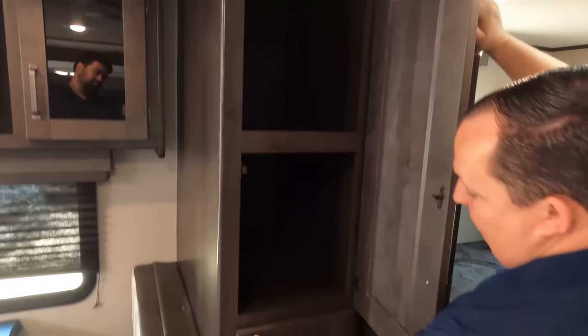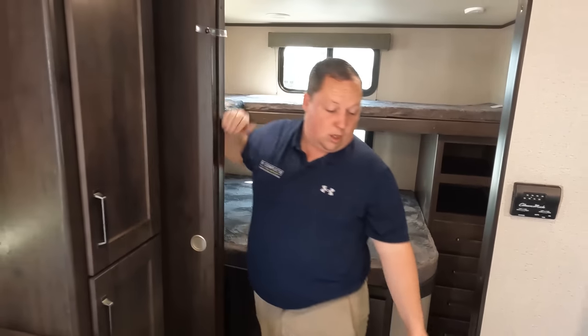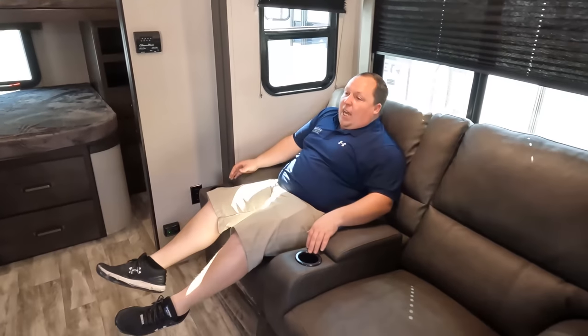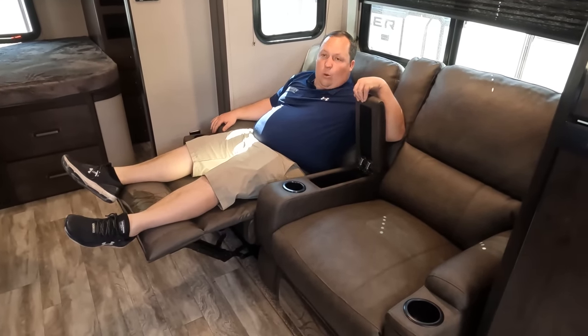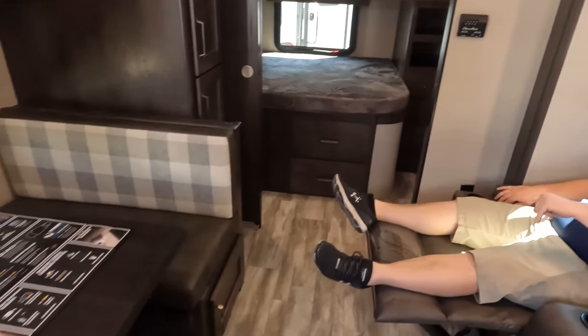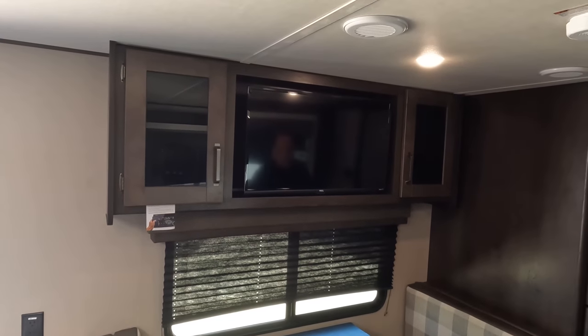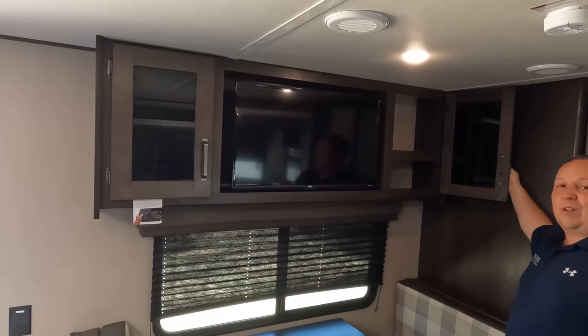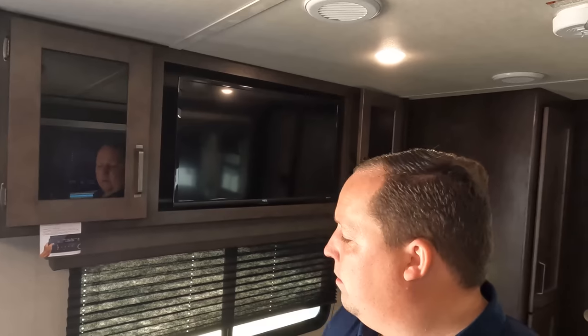Coming into the living room area, I guess this would be pantry space for the kitchen — kind of in a weird spot, but this is a weird travel trailer. Right over here we do have the Thomas Payne collection theater seats. Hit recline, you got the cup holders, three cup holders, a little place for the remote controls, windows on both sides. What's really nice about these theater seats is people can walk through in between, and it is directly across from the TV entertainment center — the TCL — with storage on both sides. With the Furrion, it can sync to your phone.